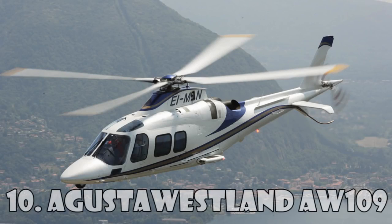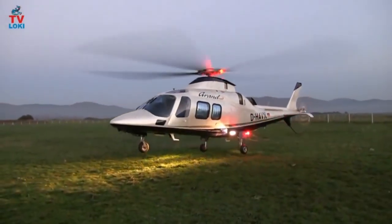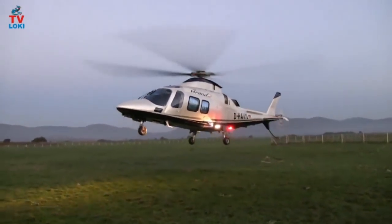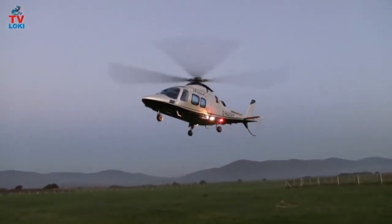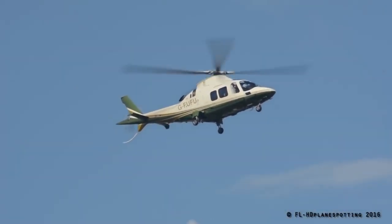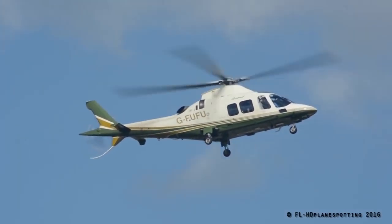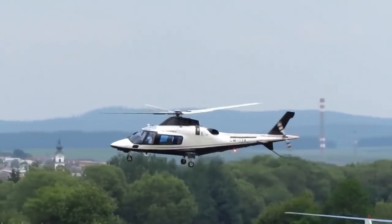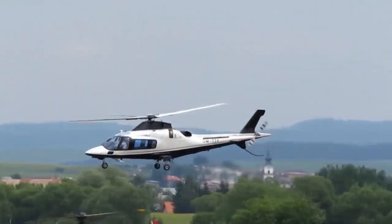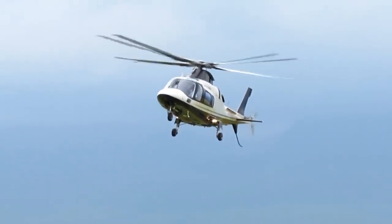Augusta Westland AW-109 is a twin-engine lightweight helicopter made in cooperation with Italian and British companies. Production of this helicopter began in 1971 and started selling only in 1976. The helicopter is widely used by military services all over the world. Its main users are the Italian Army and the South African Air Force.